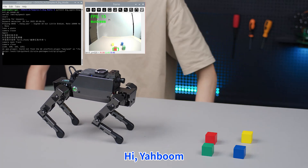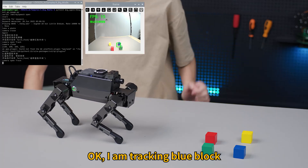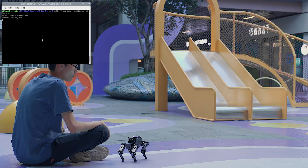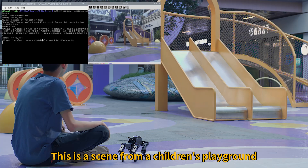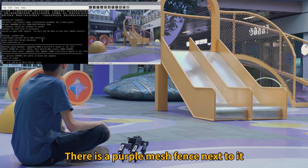Hi, Ja Boom! Track the blue block. Hi, Ja Boom! Describe the scene you see. This is a scene from a children's playground. A yellow slide can be seen. There is a purple mesh fence next to it.